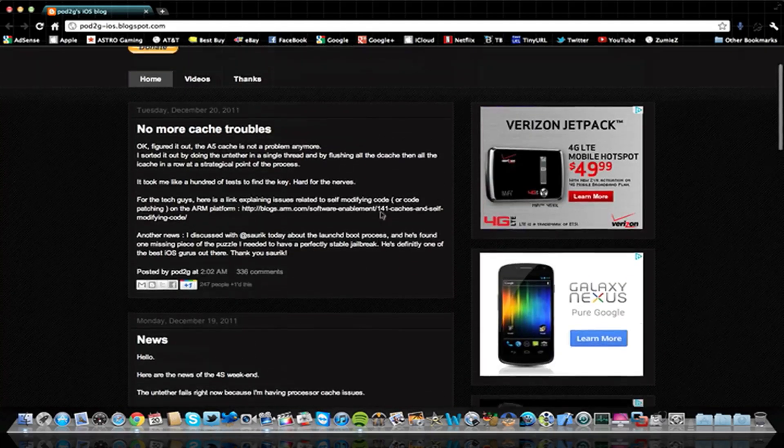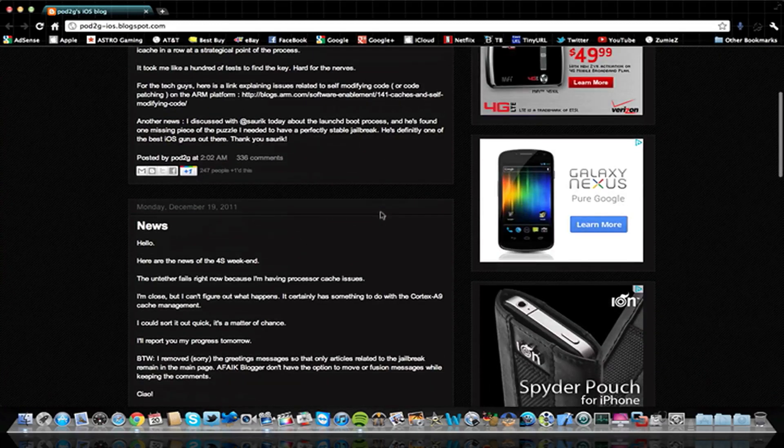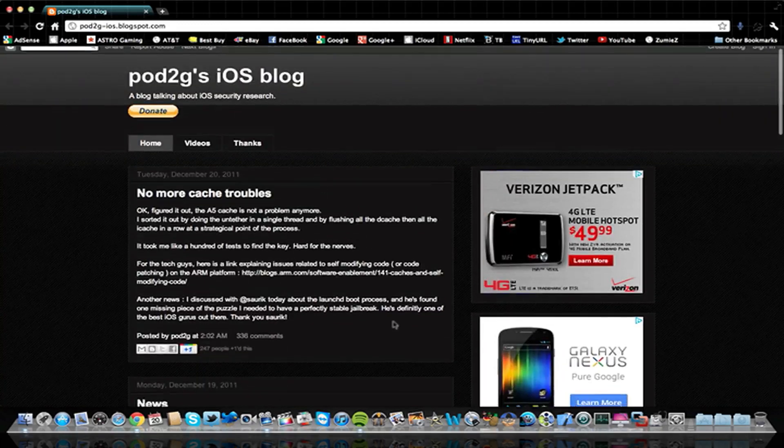As of now, there's no information on the iPad 2, but for the iPhone 4S, Pod2G bought it last weekend. Right now it's December 20th, and he said he was going to work hard that weekend — he just got his 4S — and he has. You can see his post was on Monday, December 19th. You may have heard he had some problems with processor cache issues, and that has actually been fixed. We'll get to that update, but first I'm going to go through this post.